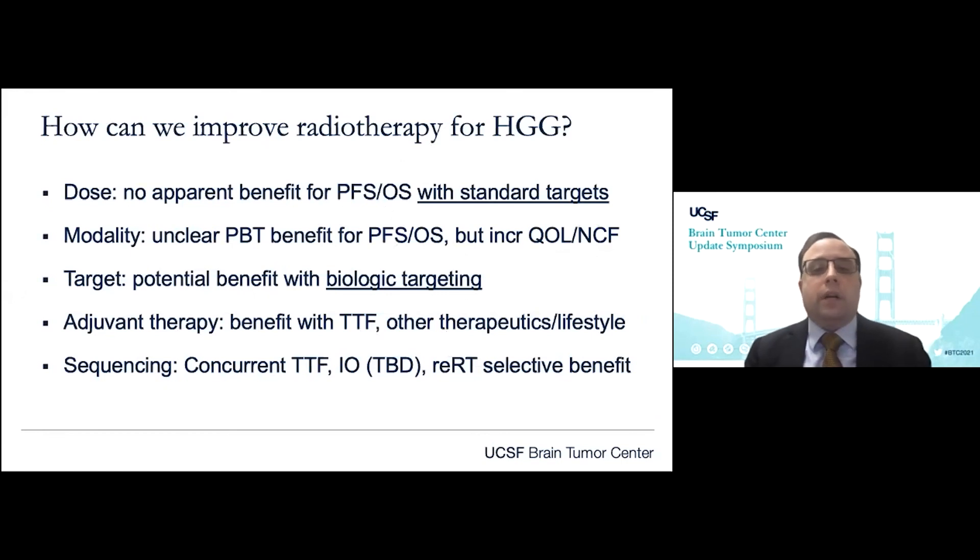In summary, when we think about how to improve radiotherapy for high-grade glioma, we consider the parameters of dose, modality, target, and the role of adjuvant therapies and sequencing. We are continuing to realize at least incremental improvements in outcomes for our patients with glioma. We have much work to do and much great innovation to make with our partners in neurosurgery, neuro-oncology, diagnostic imaging, and pathology. Thank you, and I'm happy to take questions in the Q&A and chat.